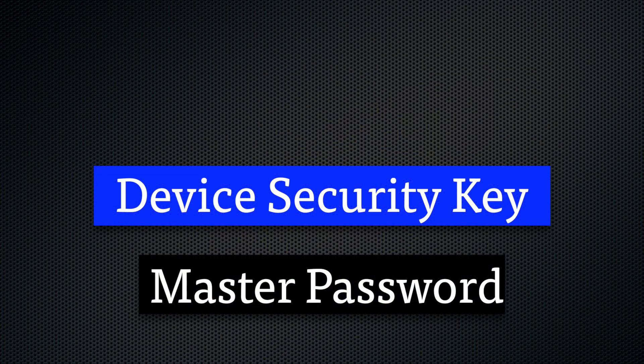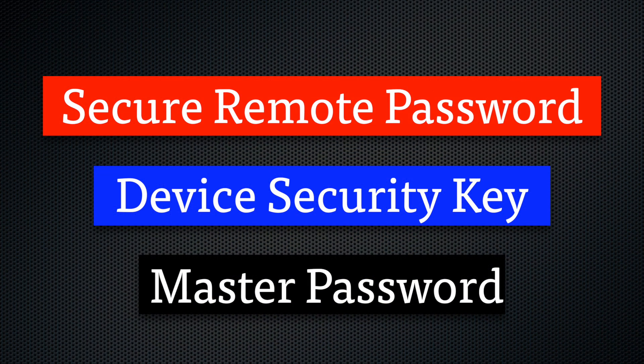You know in those movies where two keys have to be inserted and turned in order to verify a missile launch? It's the same here — both you and your device have to provide these secret keys and master password to verify and unlock the vault. The final layer of security is what 1Password calls secure remote password, which is a complicated way of saying they encrypt the data between your device and the 1Password servers. All of this is designed to make you feel secure about using 1Password and storing all of your passwords in their vault.